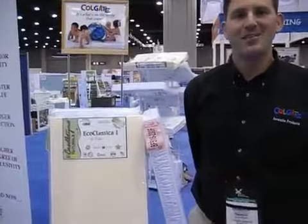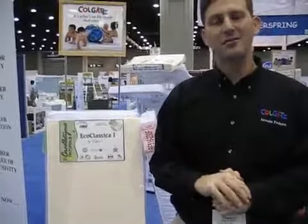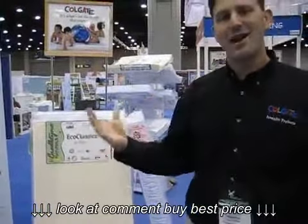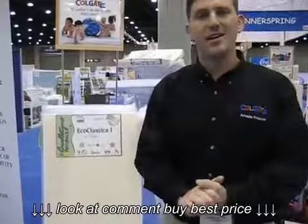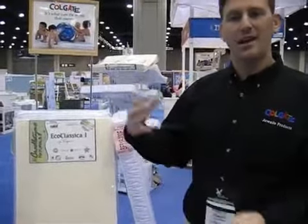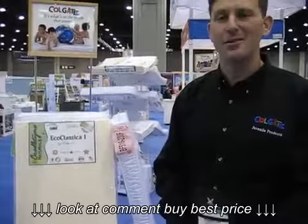I'm Dennis Wolkin from Colgate Mattress in Atlanta. Before we start talking about mattresses, I'd like to tell you a little bit about our company, because it's very important in mattresses — you have to trust the people who make it, because it's what's on the inside that counts. It's a third-generation, family-owned company. My grandfather started the company, and we manufacture the mattresses in Atlanta, Georgia, as we have for over 50 years.